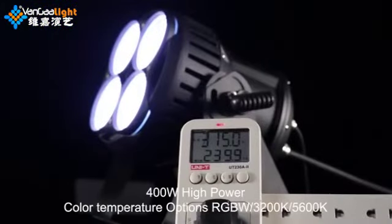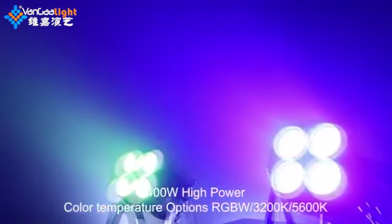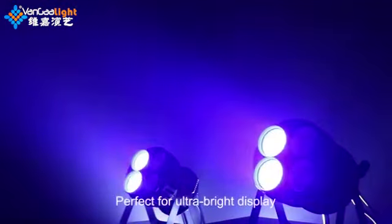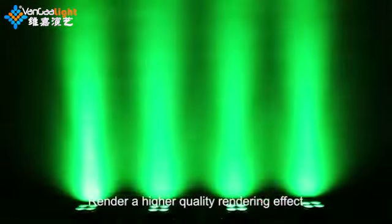400W high power. Color temperature options: RGBW 3200K and 5600K. Perfect for ultra bright displays, rendering higher quality rendering effects.